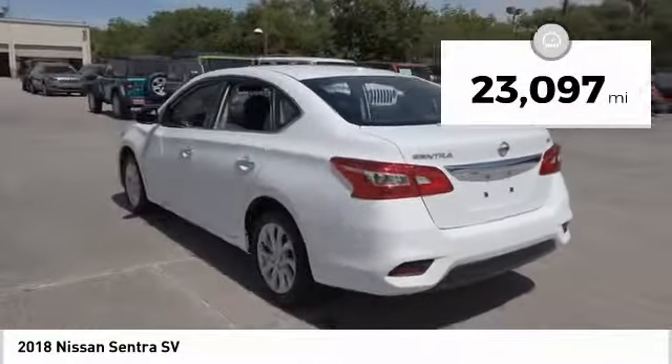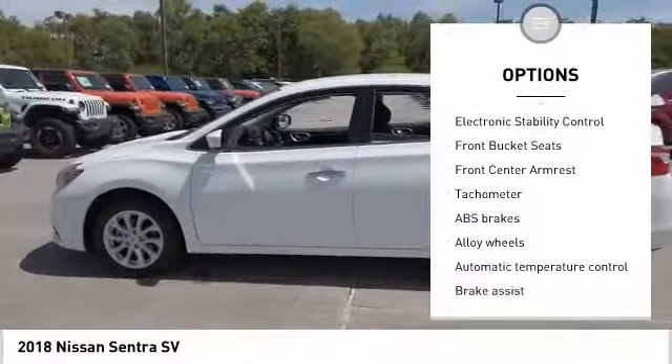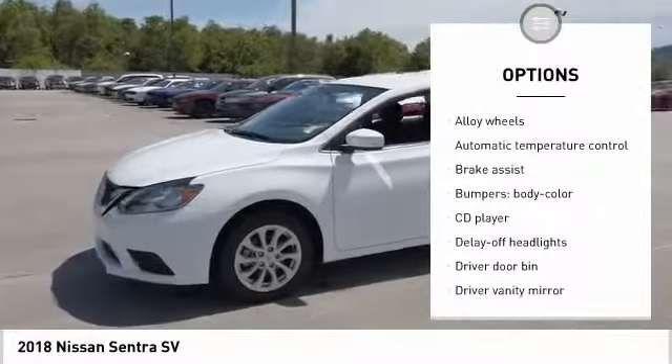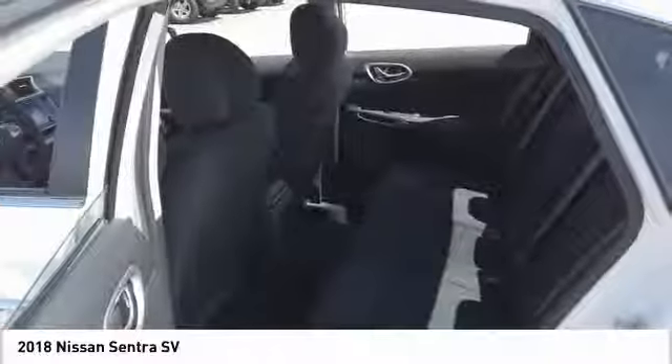Here are some of this vehicle's great options: traction control, dual airbags, air conditioning, alloy wheels, power steering, AM-FM stereo with CD player, electronic stability control, power windows, trip computer.